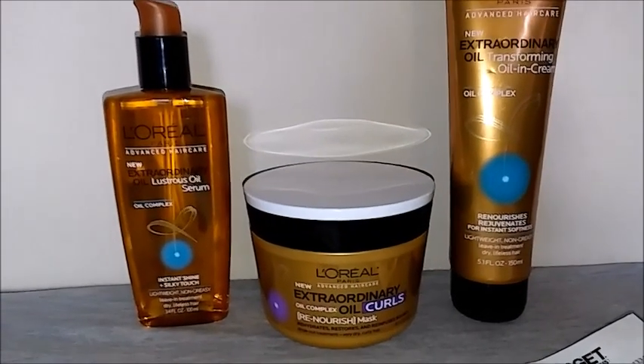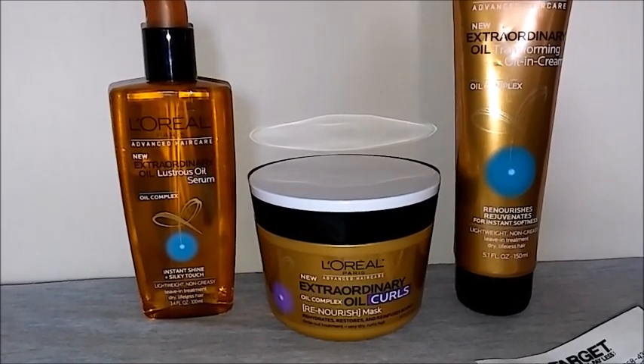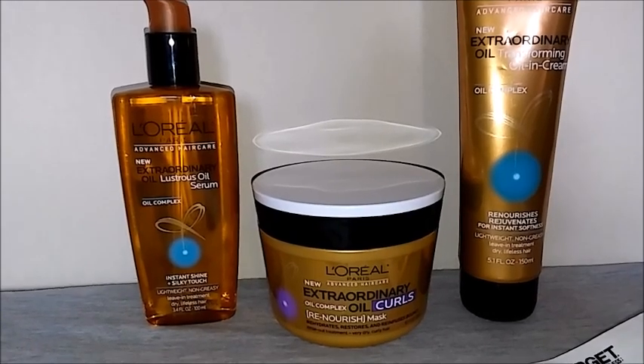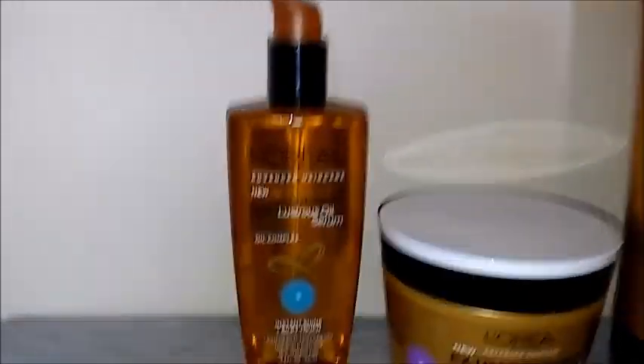Hello YouTube, welcome again to my page. Today I want to highlight these L'Oreal products — they are five dollars and 99 cents, but when you buy three you get back a five dollar gift card. Pretty much all of the L'Oreal products with this deal were five dollars and 99 cents.